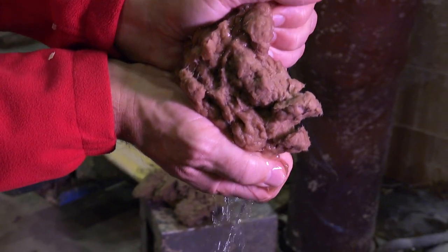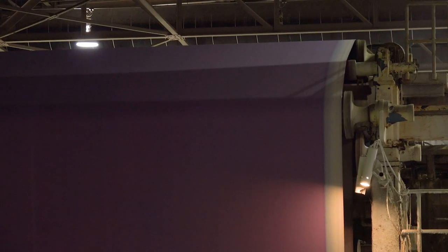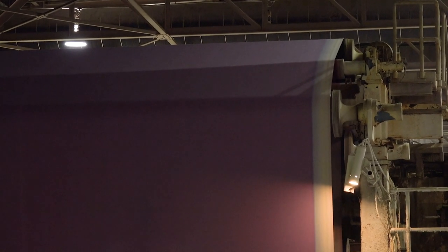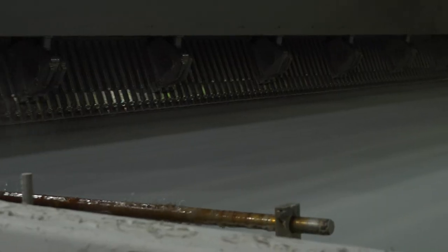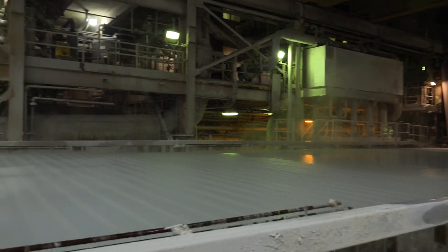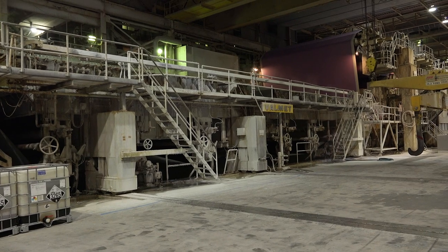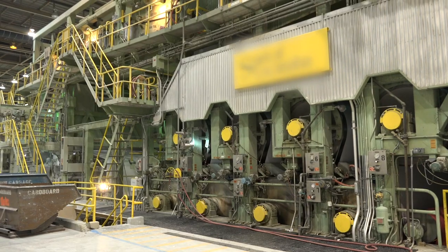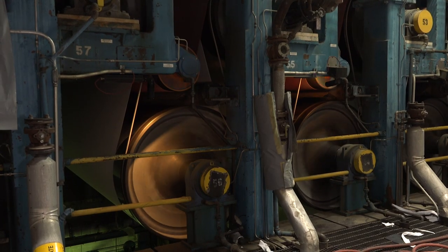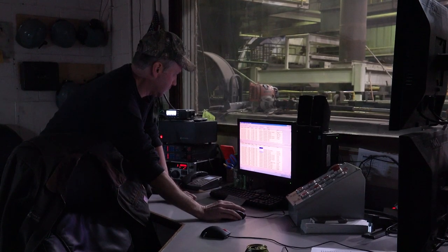So what happens after all this pulp is made? How do we get paper from pulp? The pulp gets diluted with water — lots and lots of water — and then the mixture is sprayed onto a fine screen. These giant machines remove the water and dry the huge sheet of paper. The process makes paper at very specific densities and thicknesses. A lot of math and engineering is involved.